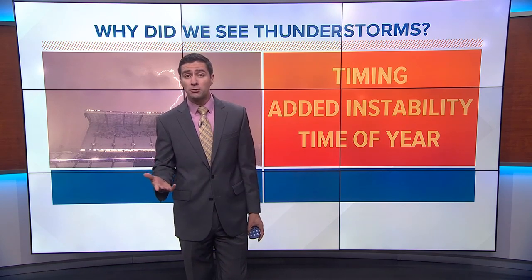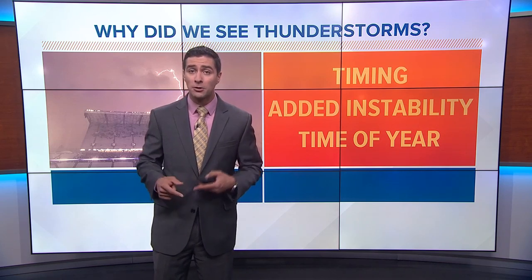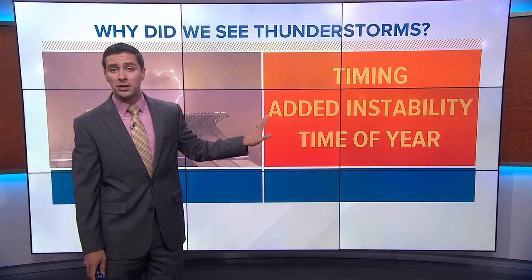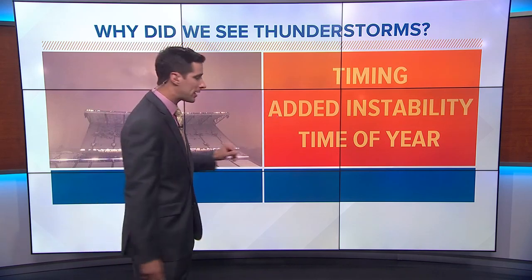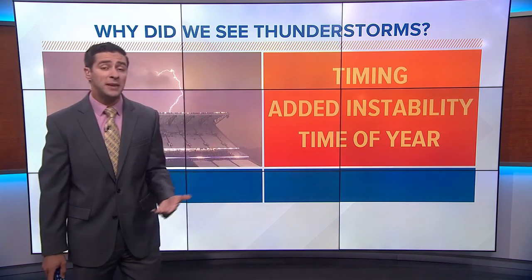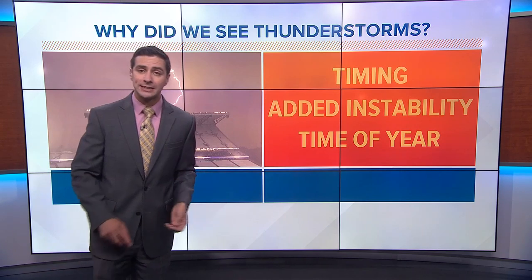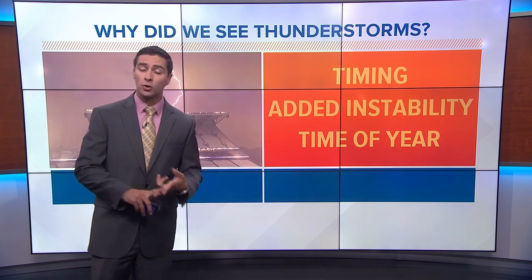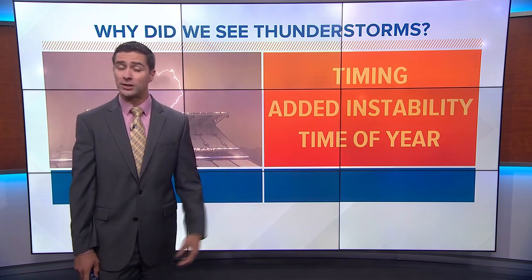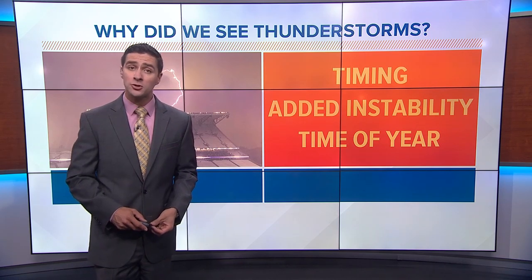So why are we seeing these storms? The front moved through late afternoon into the evening hours — right after peak daytime heating, when we typically see the most thunderstorms. Added instability isn't being fully captured by forecast models. We're also reaching that time of year beyond the peak summer warming months, and heading into late summer and early fall, we're seeing more weather systems moving in from the west and northwest. All these reasons combined explain why we've been seeing so many thunderstorms lately.